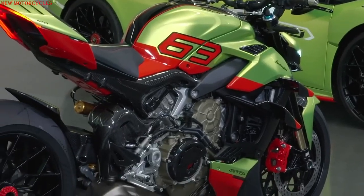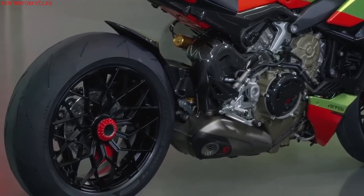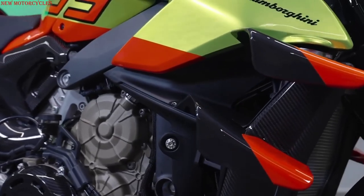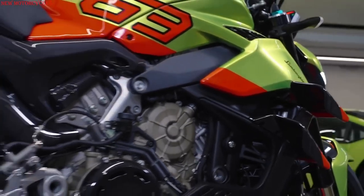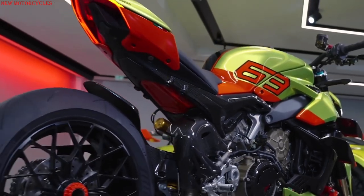It features specially made forged wheels enhanced by the titanium clamping nut on the rear. The front fender design is inspired by the air ducts integrated in the Huracan STO's cofango. The toe cap, radiator cover, wings, tank cover, and tail are all made of carbon fiber — the same used for the super sports cars from Sant'Agata Bolognese.